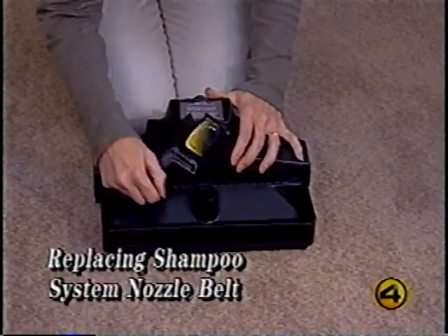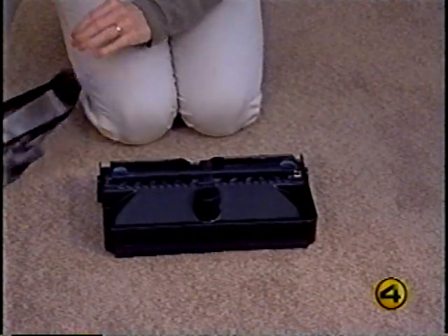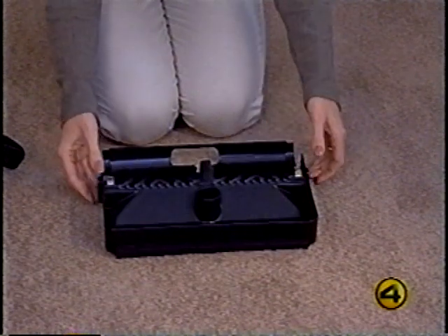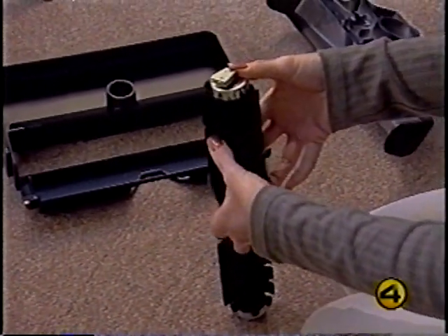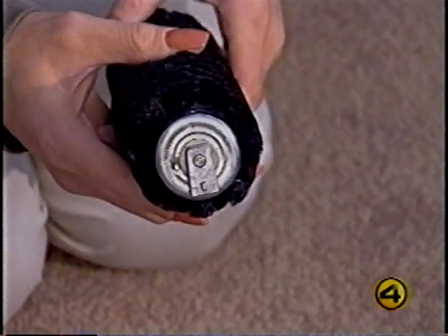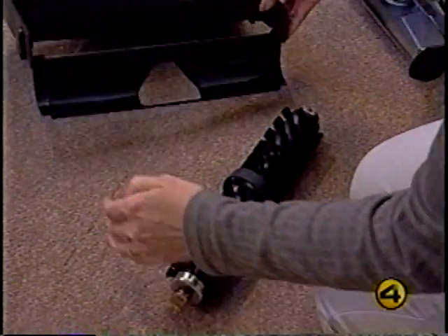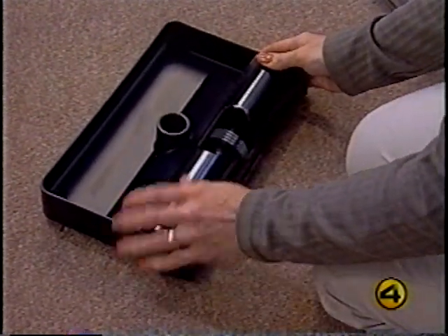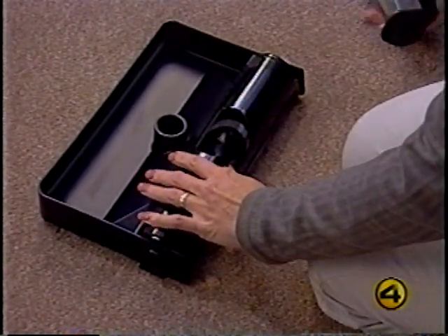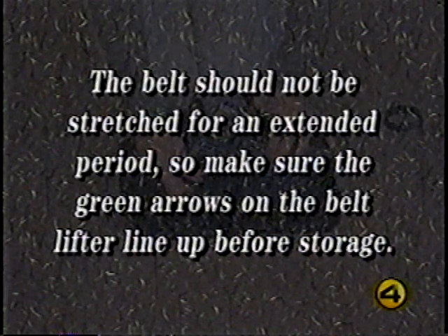To replace the carpet shampoo system nozzle belt, turn the belt lifter until the green arrows line up, then lift the nozzle off the tray assembly. Rotate the tray shield away from the brush, push down on both ends of the brush simultaneously, and the brush will snap out. Remove the old belt and place a new Kirby-approved belt in the center of the brush. Both brush roll ends have a narrow side and a wide side — make sure the narrow side is facing up. Place the brush roll on the carpet with the brass end to your left, place the tray over the brush roll, and snap it into place. Close the shield, pull the belt up, replace the nozzle with the belt lifter facing the tray, and turn the belt lifter to the left until the red arrows line up. Make sure the green arrows line up on the belt lifter before storage to avoid stretching the belt.